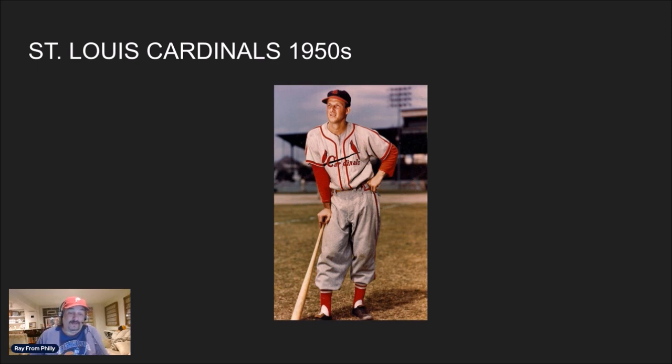Two cardinals, one on each end of the bat — it's just great. Their gray road uniform has red letters, and the home uniform uses a creamy white — not bright white, more of a cream color. The logo on the hat was just absolutely perfect. I'm not a Cardinals fan by any stretch of the imagination, but the uniform is just stunning.